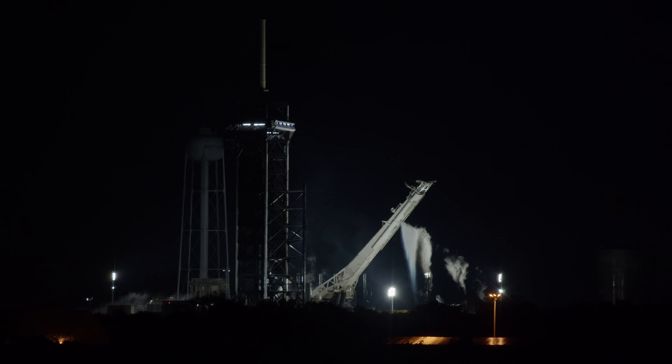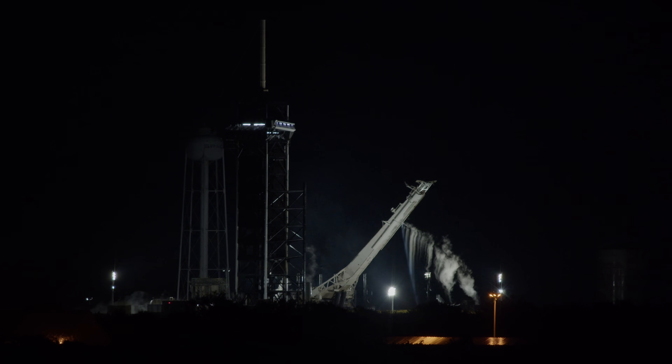The two side boosters have successfully returned to landing zones 1 and 2. B-1064 and B-1065 have completed their 5th launch and landing this evening.